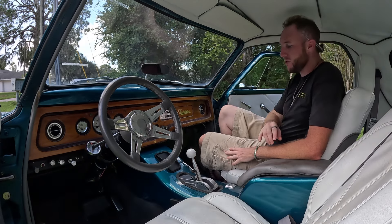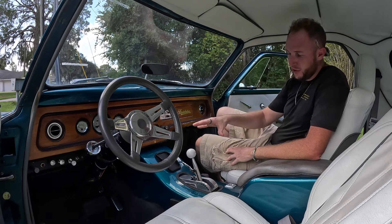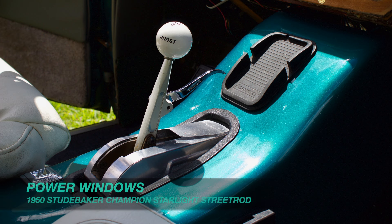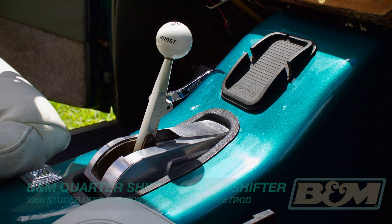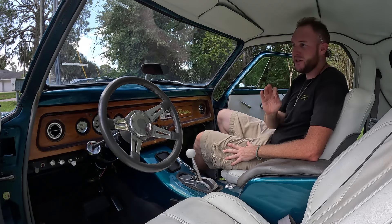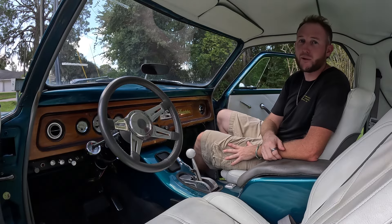The custom center console is a fiberglass piece that Jeff learned to build on his own. It's got cup holders, power window switches, and a ratchet-style shifter. These shifters may look a little scary and complicated, but in reality they're very easy to work with. This vehicle is so much fun to drive — let's start this V8 and go for a ride.